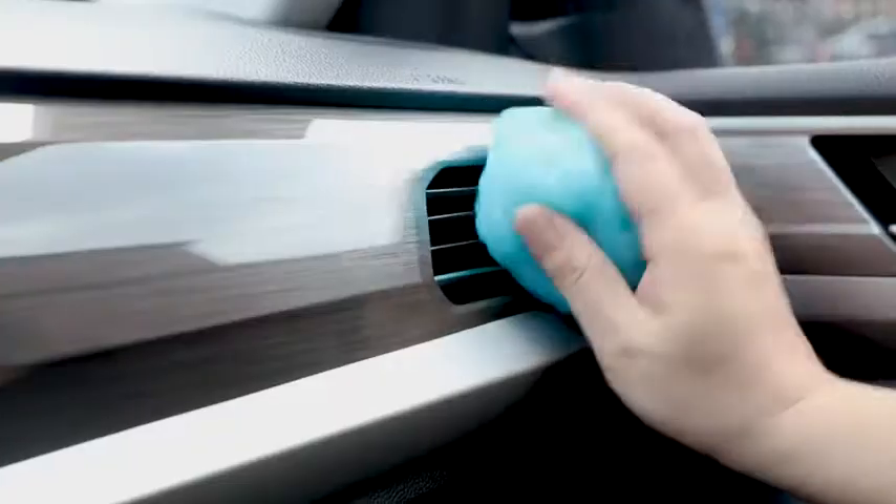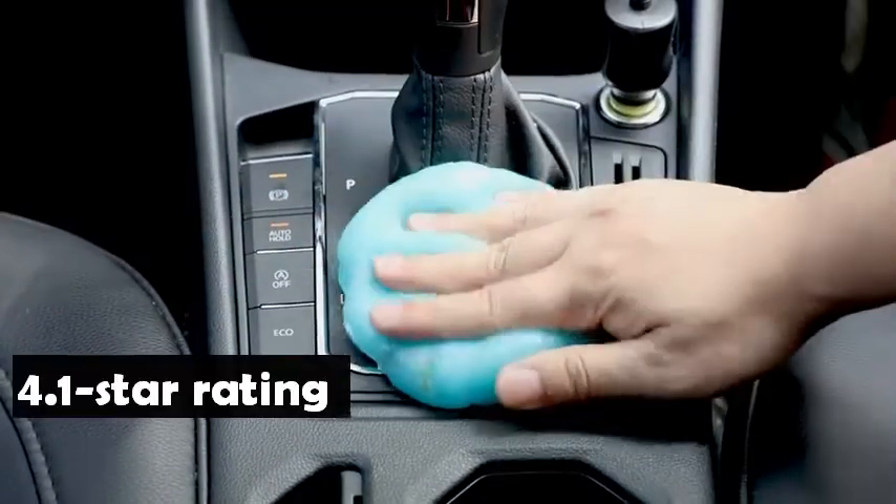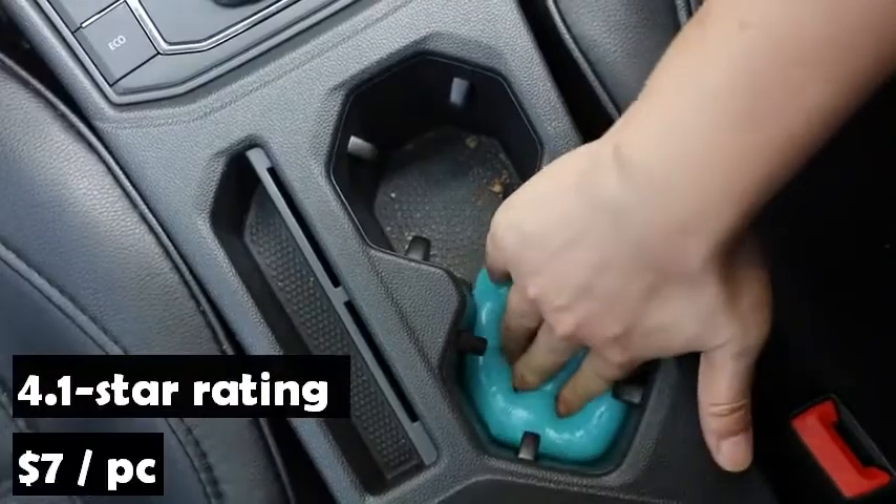Pulideki Cleaning Gel for Car is the number one Amazon bestseller in auto detailing tools. It has an average rating of 4.1 stars from more than 8,000 customers and sells for $7.